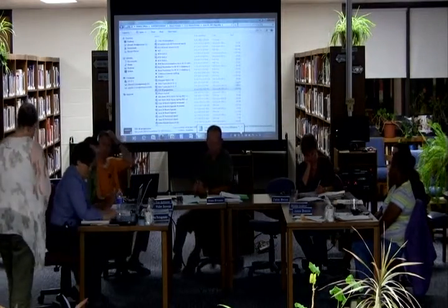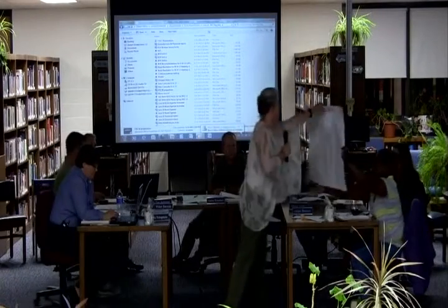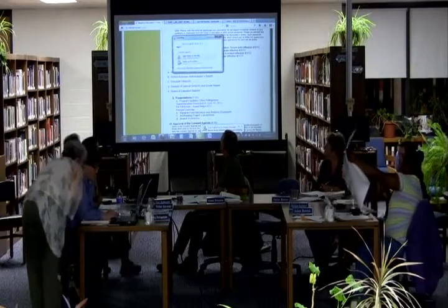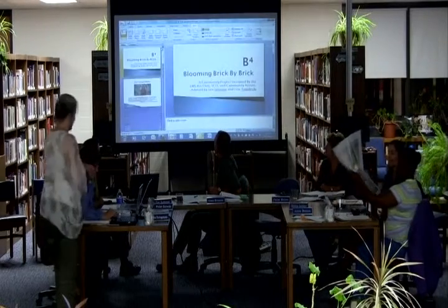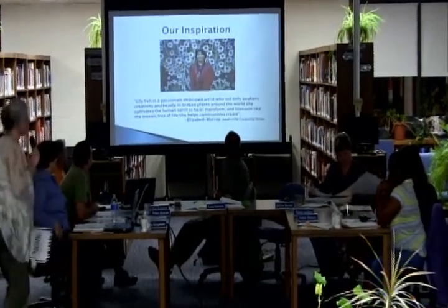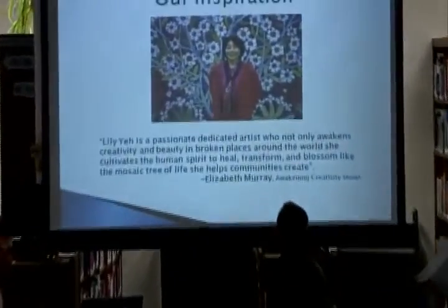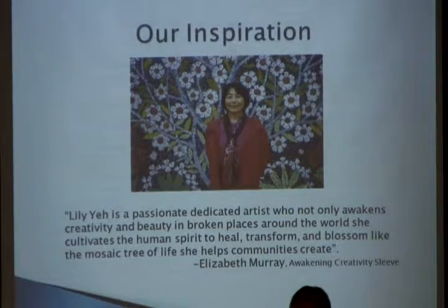This is a project that we have actually been working on for about three years. I have a poster for the proposed illustration here for you guys to pass around. Our project is officially called Blooming Brick by Brick, and it's designed by students. Our inspiration started back in the fall of 2010 when Anke Wessels from Cornell invited us to go see a visiting artist.